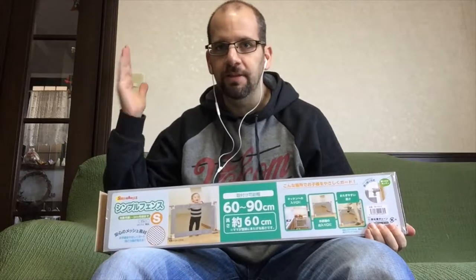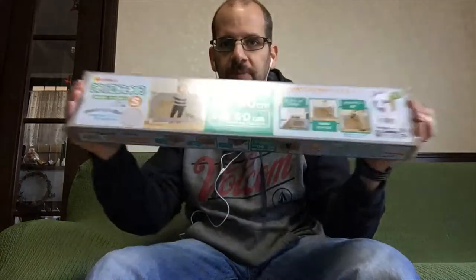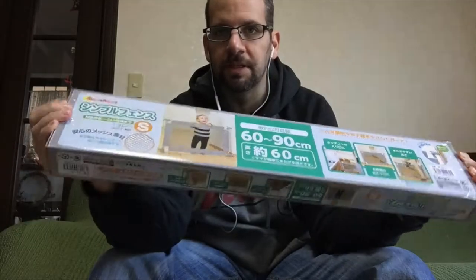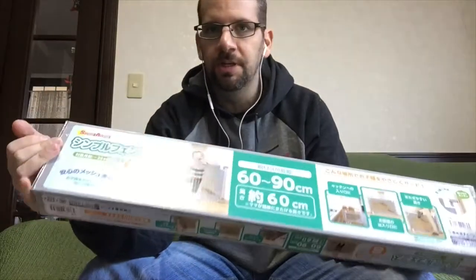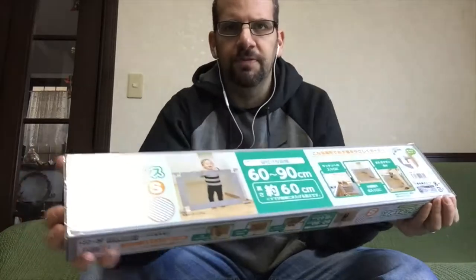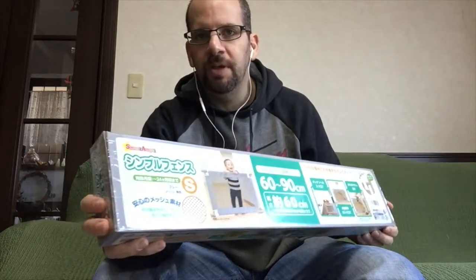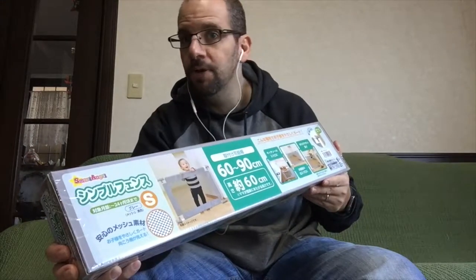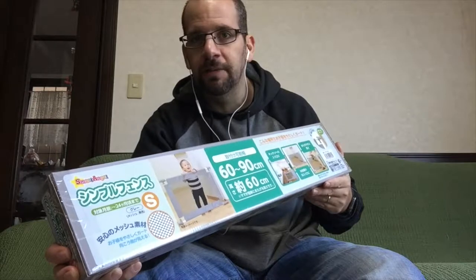Hey everyone, welcome back to the Clueless Dad. I am in Japan at the in-laws' place and I'm going to be doing an unboxing. This is a quote-unquote simple fence made by Smart Angel — the house brand for Nishimatsuya, which is a Japanese baby and maternity store product chain. You may have seen my video where I did a virtual tour of that store on my last Japan trip.